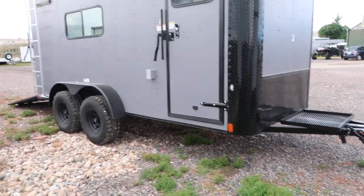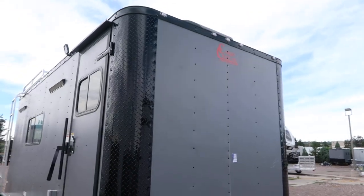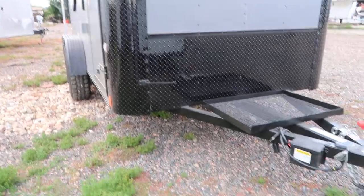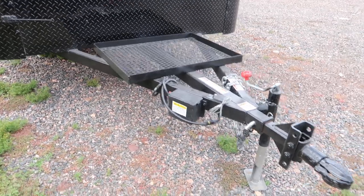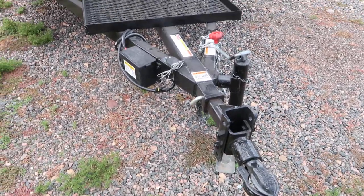You can see you've got the diamond plate rock guard all along the bottom and on the corner, so good rock protection. Great LED running lights all around the trailer. You've got an extended triple tube tongue with the generator platform and a heavy-duty coupler, which is a great feature.